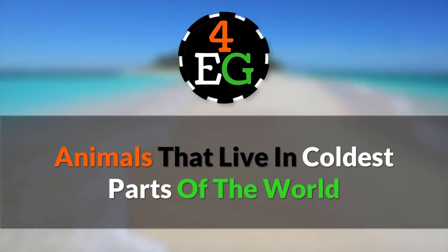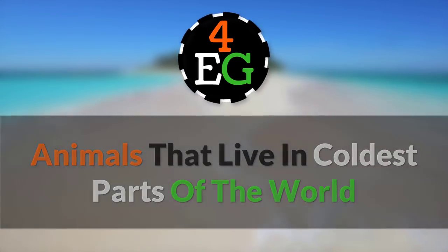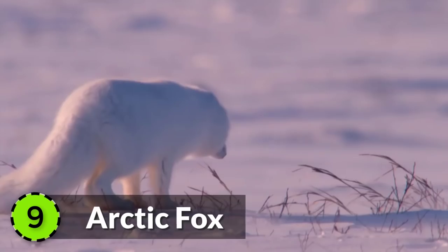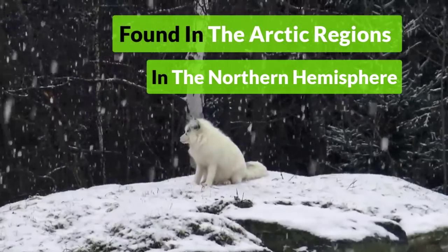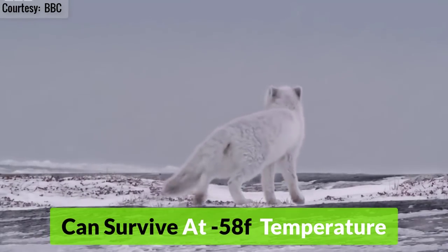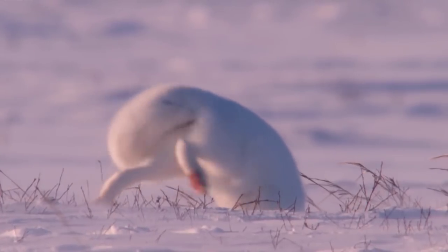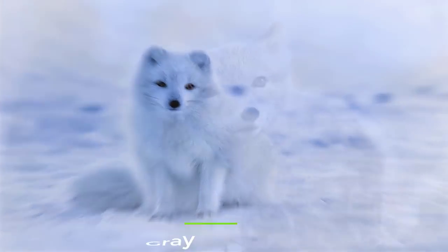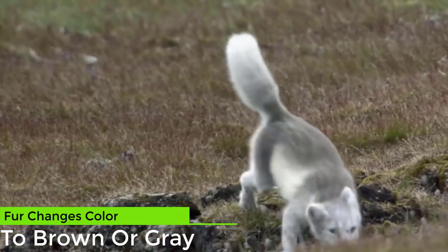4Evergreen presents Animals that live in coldest parts of the world. Arctic Fox, also known as Polar Fox, is found throughout the Arctic regions in the Northern Hemisphere. It can survive at temperatures as low as negative 58 degrees Fahrenheit by burrowing into the ground. Arctic Foxes have white fur that helps them camouflage in the snow, and their fur changes color to brown or gray in summer to help them blend in with their surroundings.